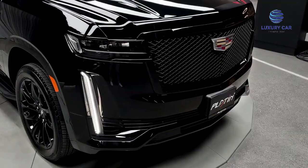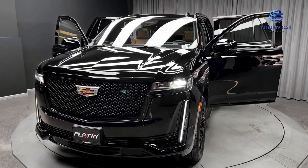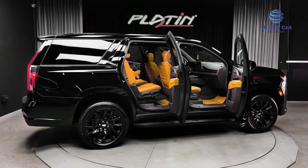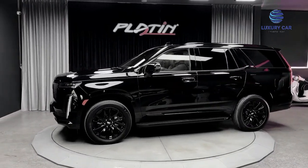Point No. 3: LED Daytime Running Lamps. Point No. 4: Rain Sense Wipers. Point No. 5: 22-inch 14-Spoke Alloy Wheels with Bright Silver Finish. Point No. 6: Available 22-inch Multi-Spoke Polished Alloy Wheels with Dark Android finish.